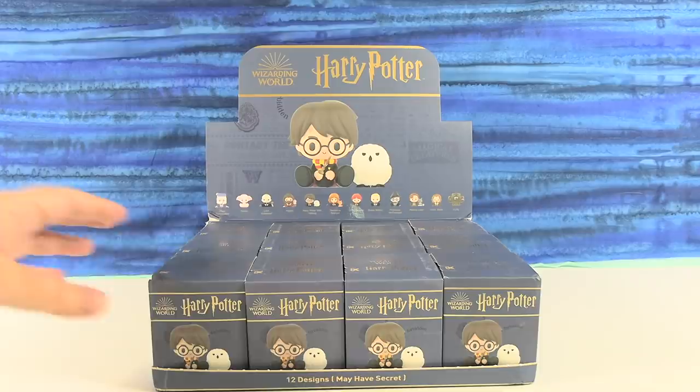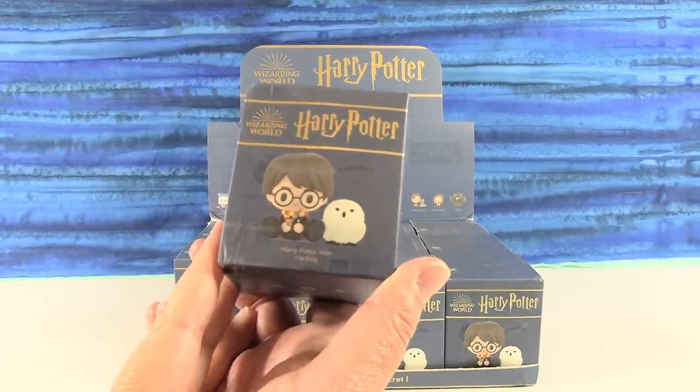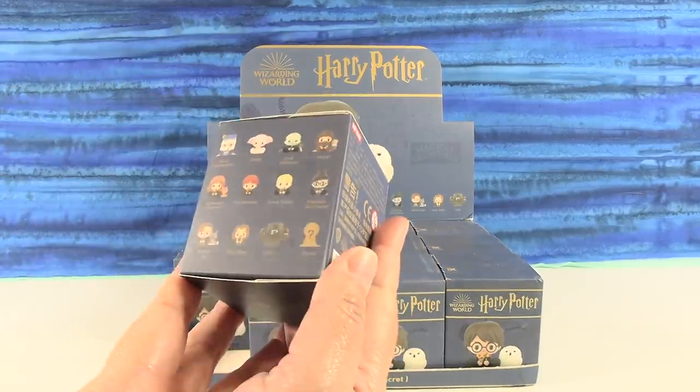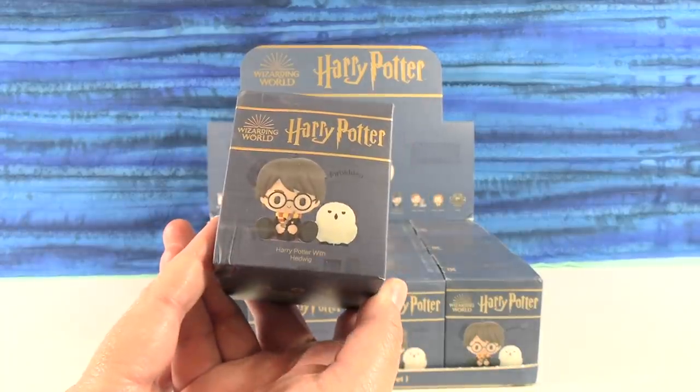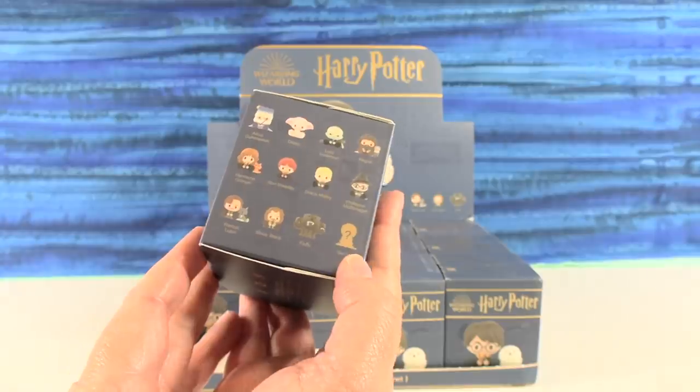So these are pretty awesome. Now, I am the Unboxer Who Lived. Harry Potter's not on the back there. So there are 13 different figures to collect, including the Secret.